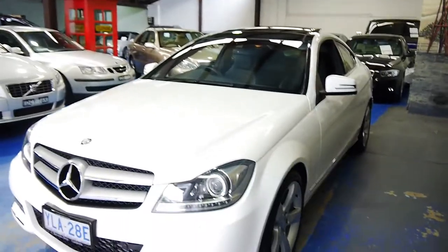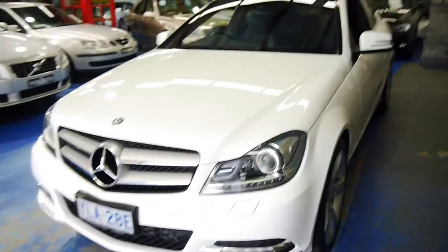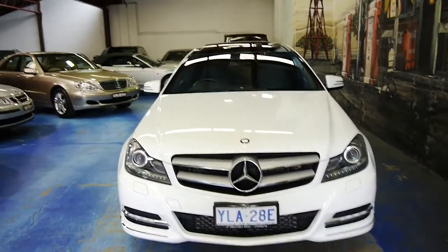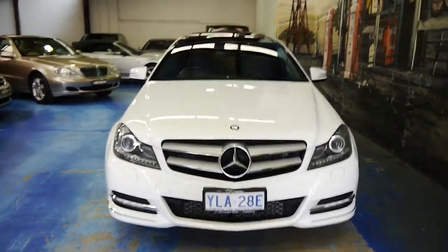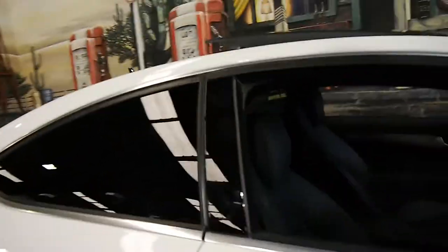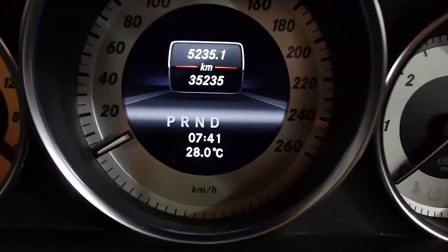Daytime LED running lights and that very aggressive grille almost make it look a little bit like its AMG counterpart. But you're going to have 75% of the performance of that car without anything close to the fuel consumption. Sitting inside, you can see we've done just 35,000 kilometres.